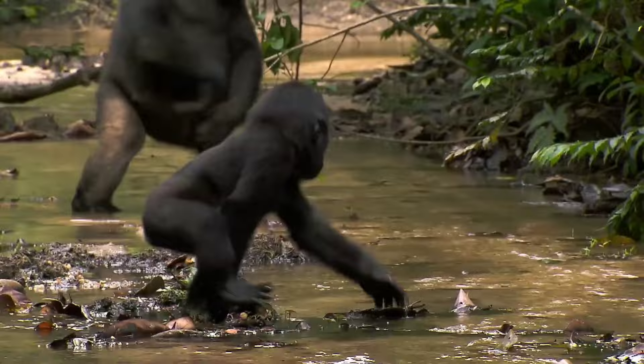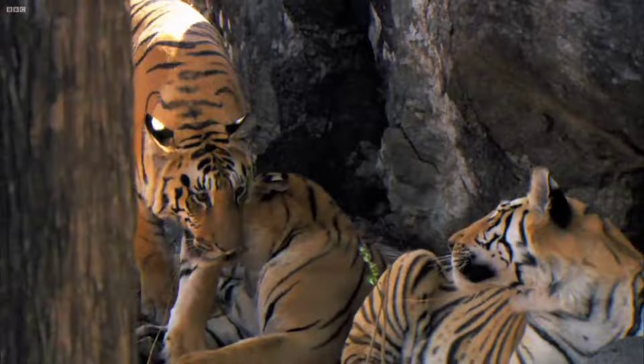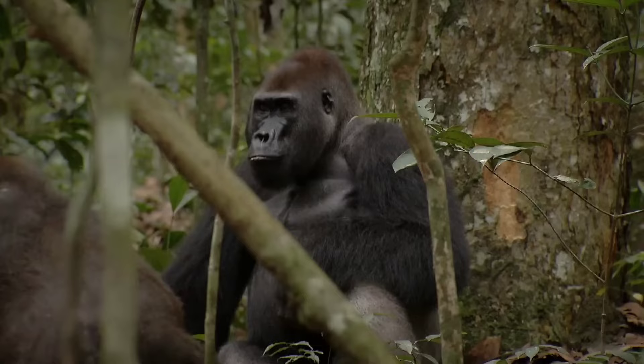The tiger's adaptability to varying jungle environments contrasts with the gorilla's specialization in the dense equatorial forests of Africa. While both thrive in their respective habitats, their encounters in the jungle bring forth a clash of ecosystems and survival strategies.